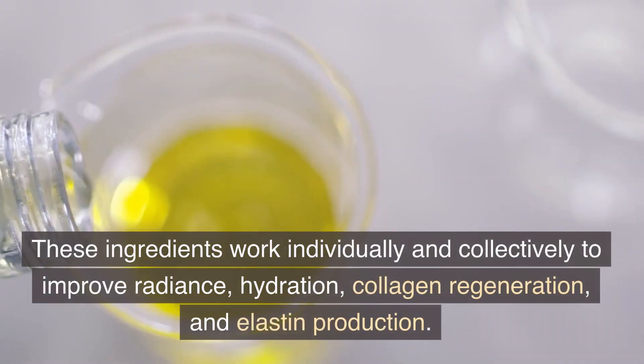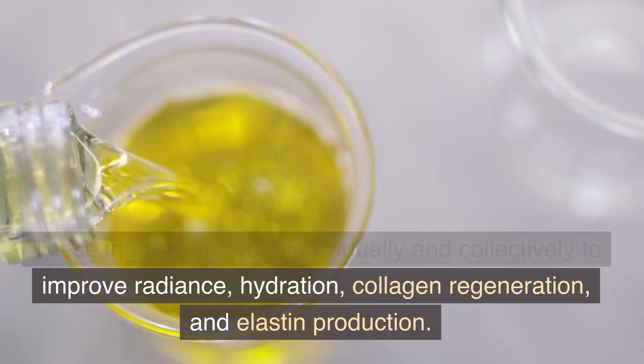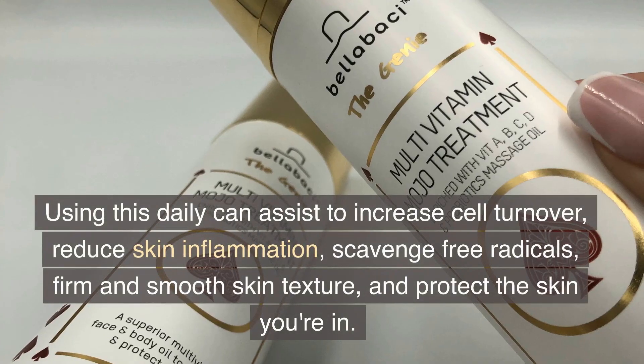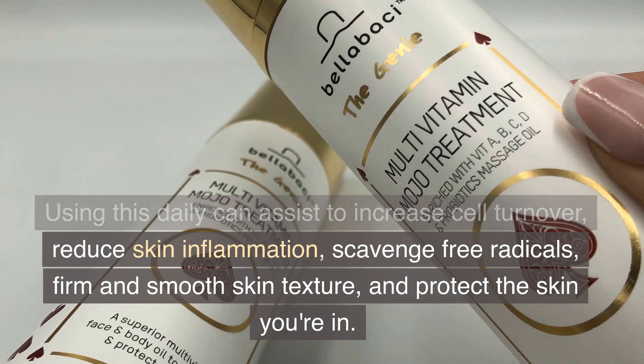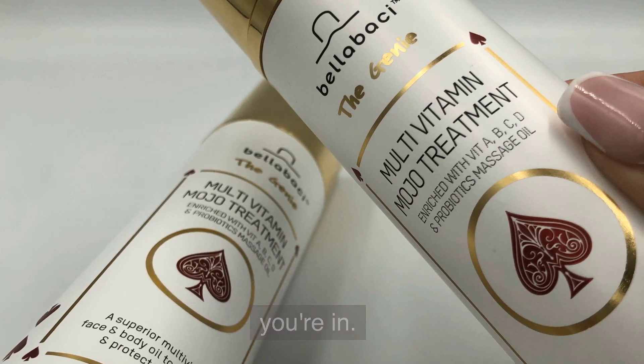These ingredients work individually and collectively to improve radiance, hydration, collagen regeneration, and elastin production. Using this daily can assist to increase cell turnover, reduce skin inflammation, scavenge free radicals, firm and smooth skin texture, and protect the skin you're in.